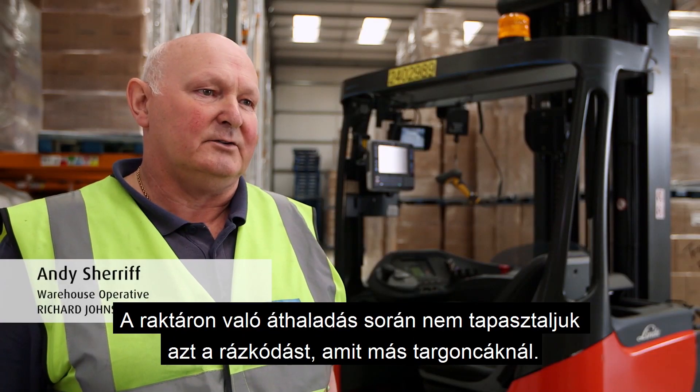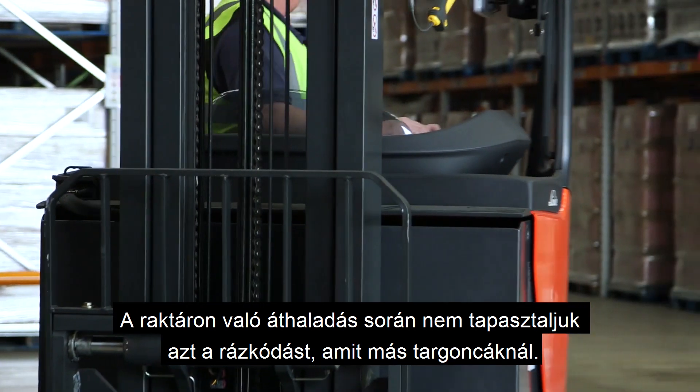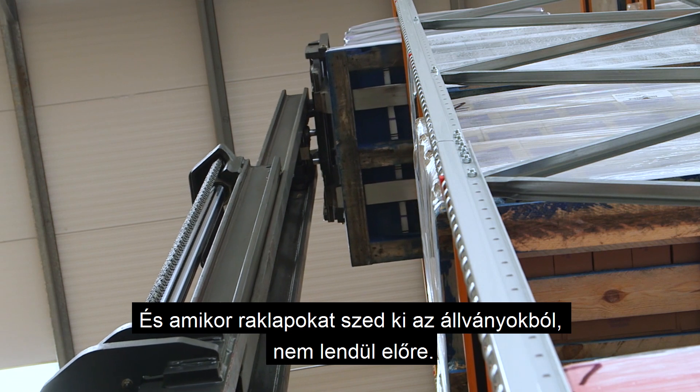When driving through the warehouse, you don't get the awful mast wobble you get with the other forklifts. And also, when you're picking pallets out of the racks, it doesn't lurch forward.